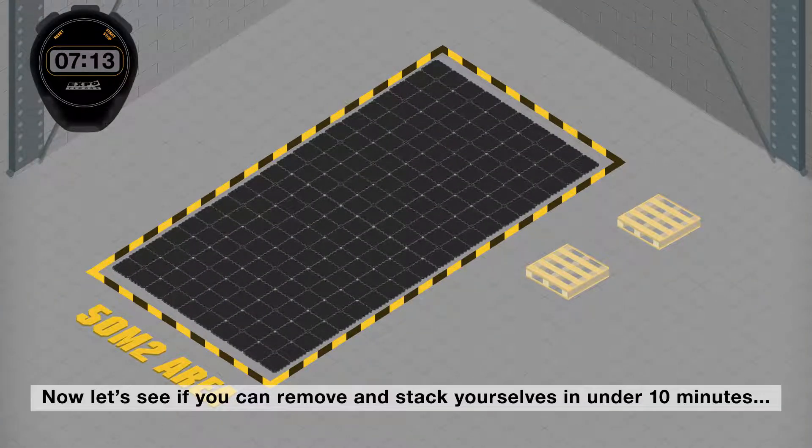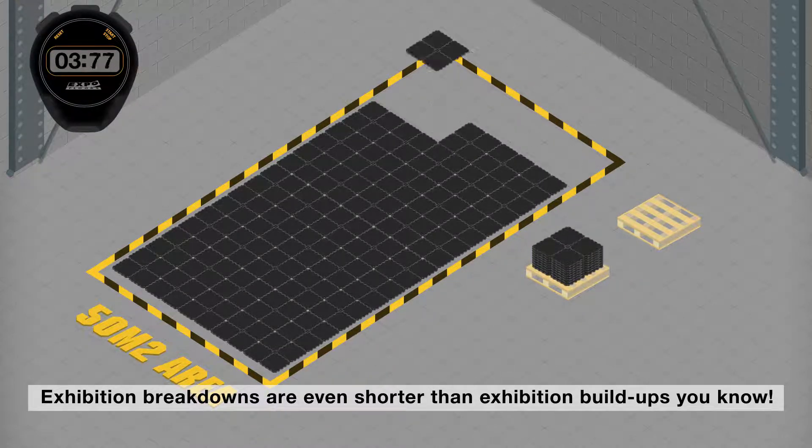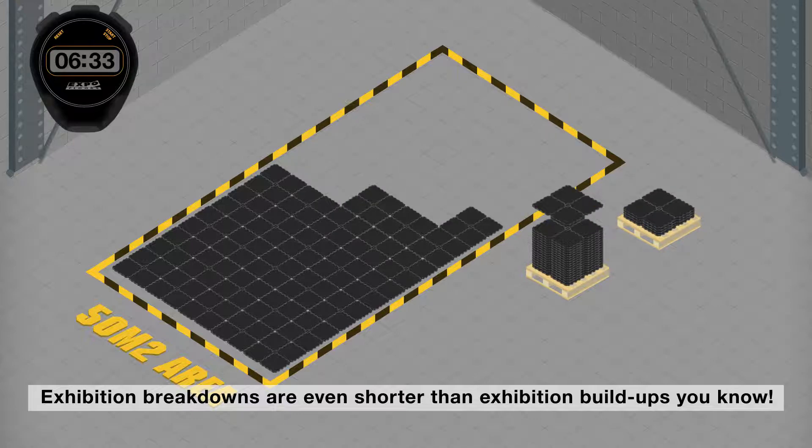Now let's see if you can remove and stack yourselves in under 10 minutes. Exhibition breakdowns are even shorter than exhibition build ups, you know.